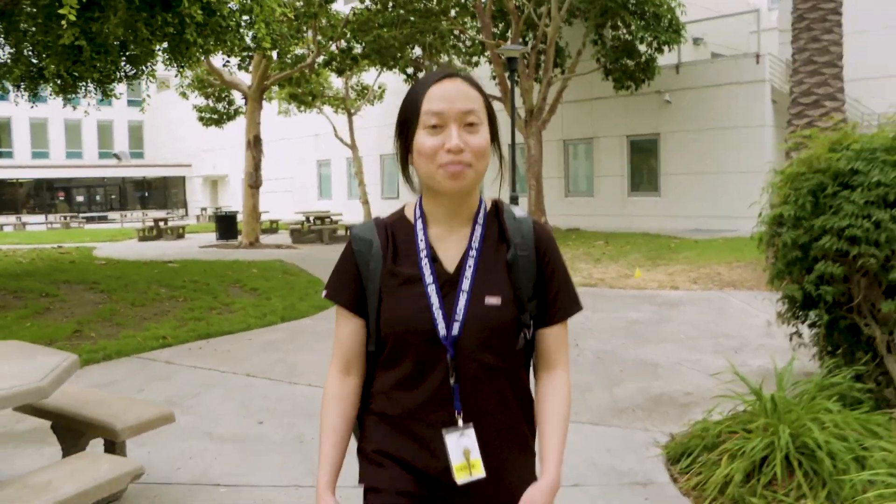Right now I'm on my primary care rotation. What I like about this rotation is that we manage a wide variety of disease states such as cholesterol, hypertension, and diabetes. We're able to connect with our veterans via video, phone call, or even in person. And what I like the most is that we're able to form relationships with our patients.